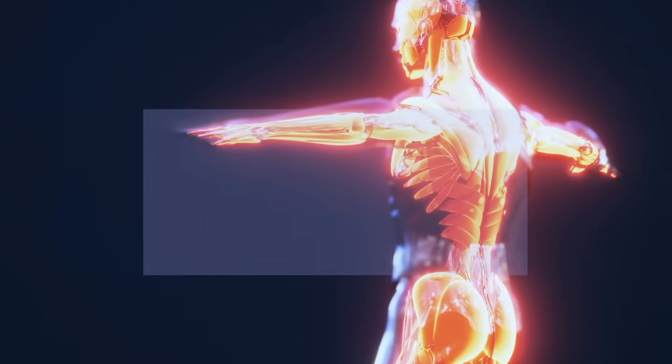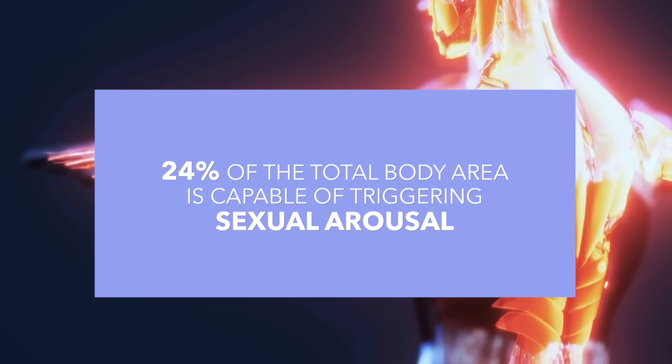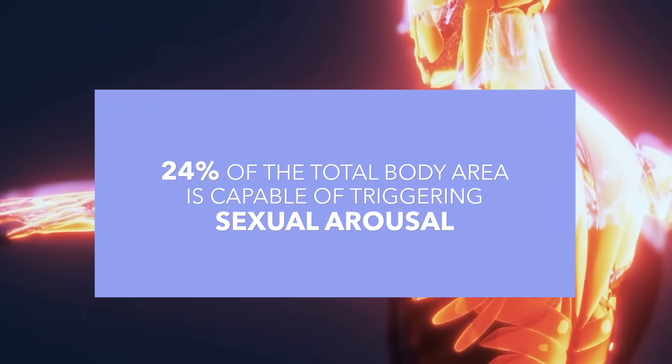On average, 24% of the total body area — about a fourth of the body — is capable of triggering sexual arousal. Obviously the genitals are arousing, but another study wanted to figure out what particular areas of the female genitals created the most arousal.